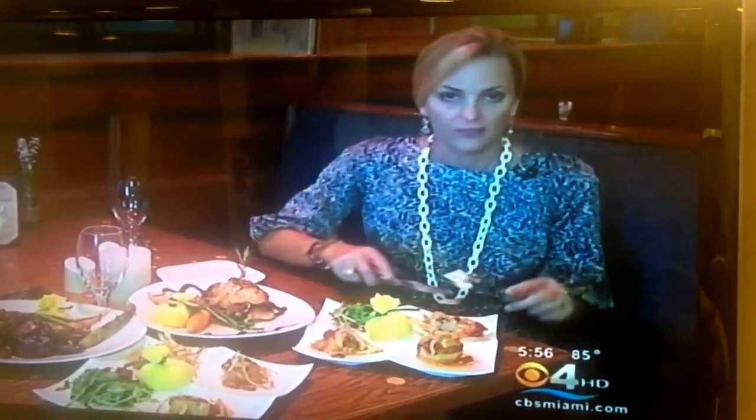That looks good. I try the seared scallops first. Oh, those are really, really soft and really, really flavorful. I could do this as the whole meal. I love these little plates. Delicious. Full meal. Love it.